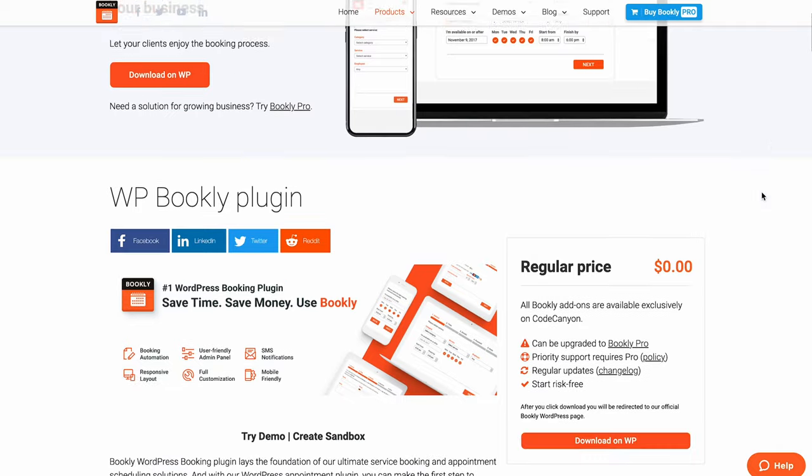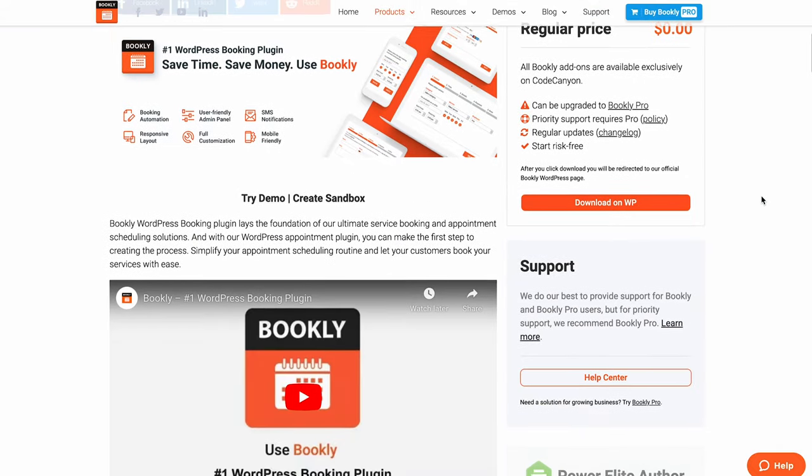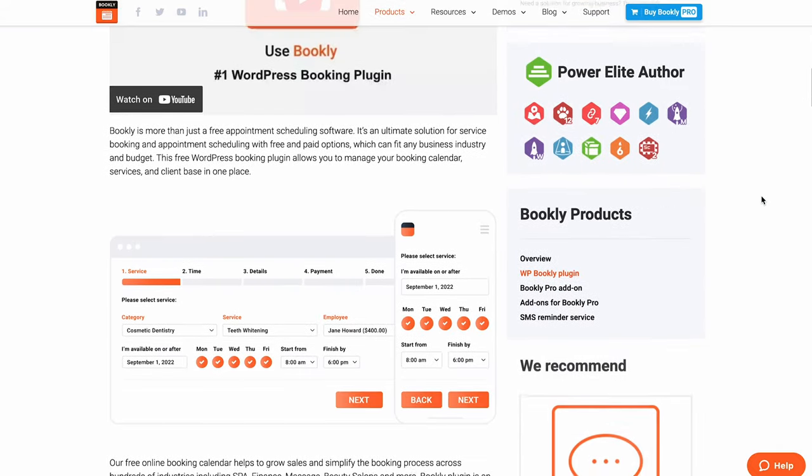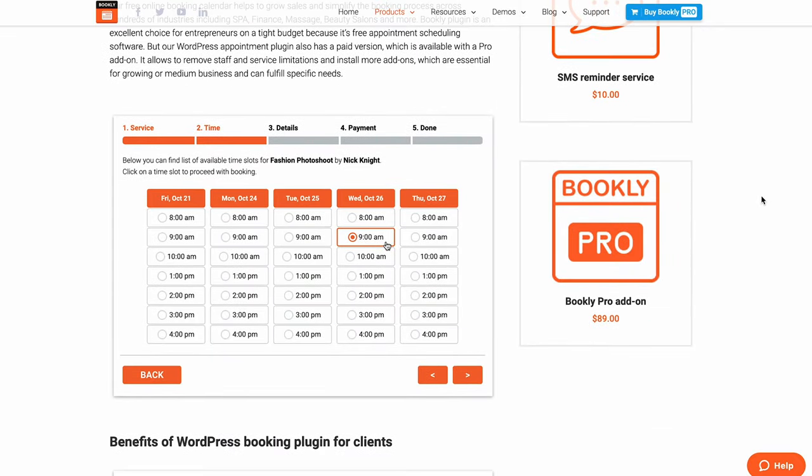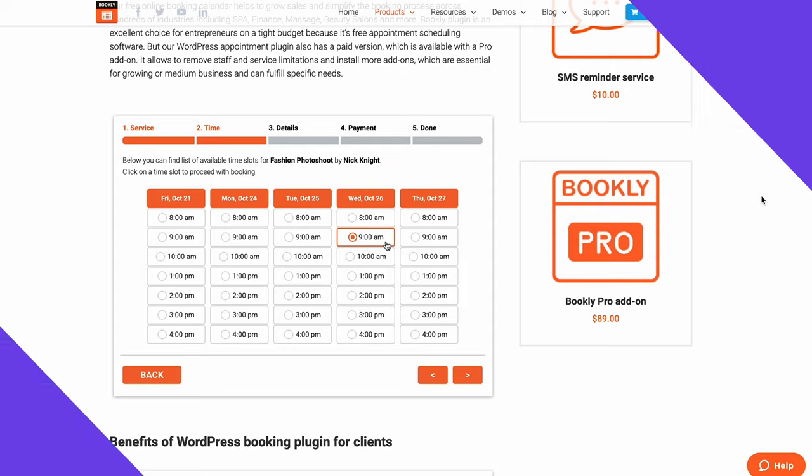Bookly comes in free and paid versions, but keep in mind that the free version lets you add only one service provider. I recommend getting the pro plan if you offer more than one service or have multiple staff members. You will get add-ons for Google Calendar integration, online payment processing, recurring appointments, and many more.